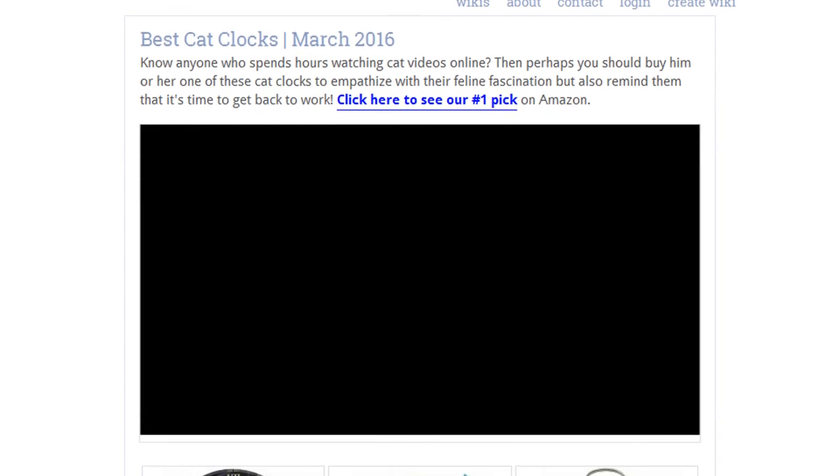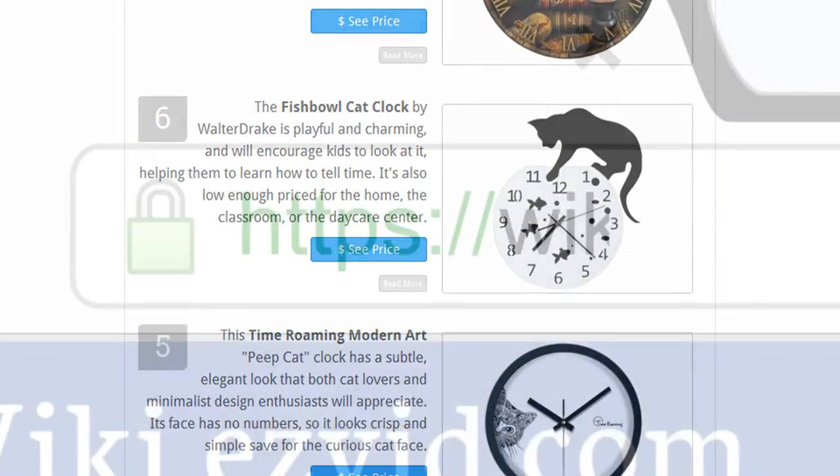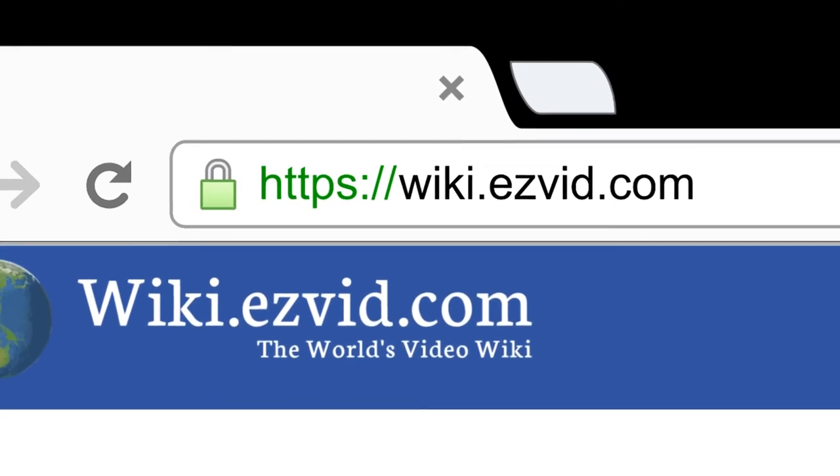To see all this stuff, go to wiki.easyvid.com and search for cat clocks, or click beneath this video.